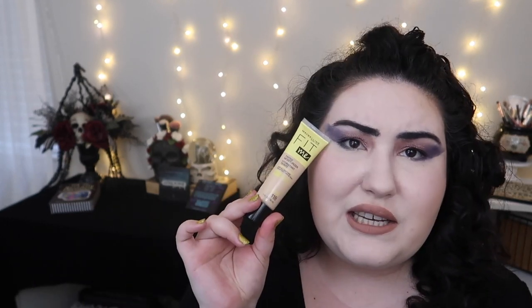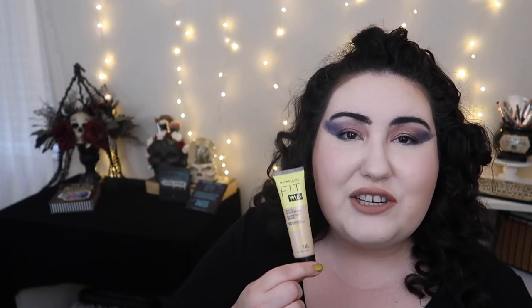Another new one I really wanted to try is the Maybelline Fit Me Tinted Moisturizer. This is shade 118 — not the absolute lightest shade, but it was the lightest in stock. Looking at my neck and chest, I think it will work, so we'll see how that goes.